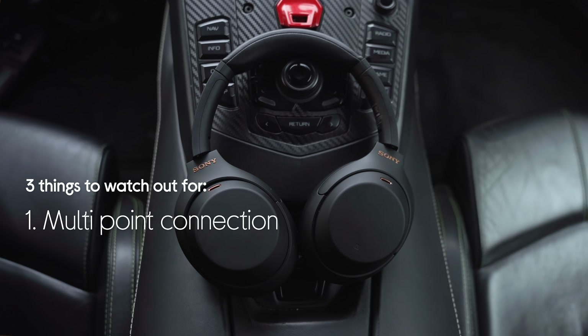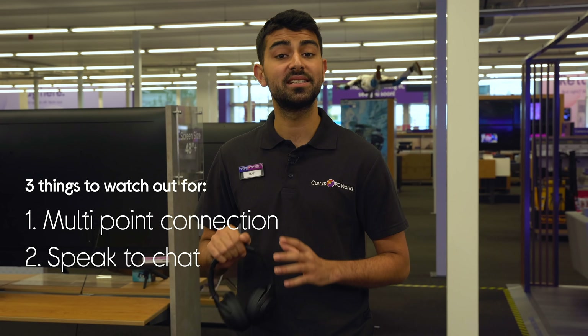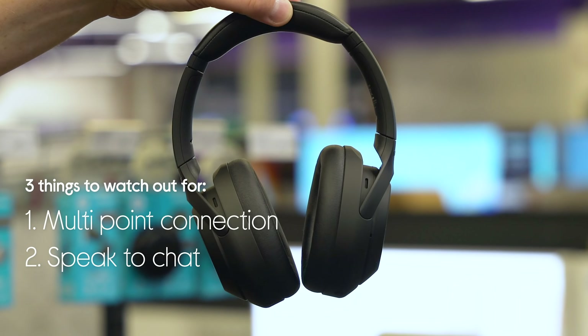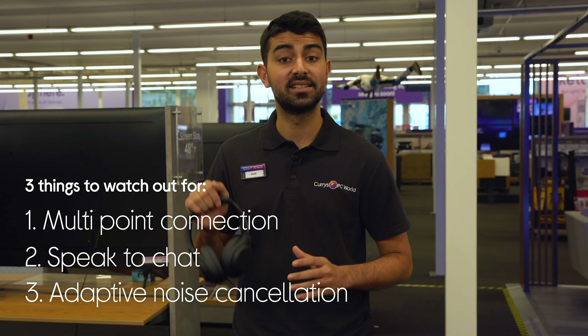The multi-point connection — connect to two devices at once. Speak to chat, which will automatically stop your music as you start a conversation. And finally, truly fantastic noise cancellation. Then we're going to put that noise cancellation to the test in the ultimate commute.